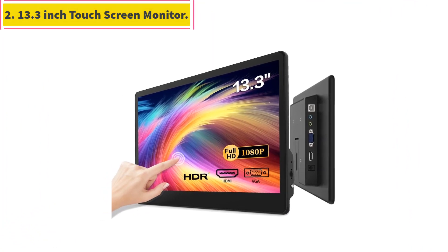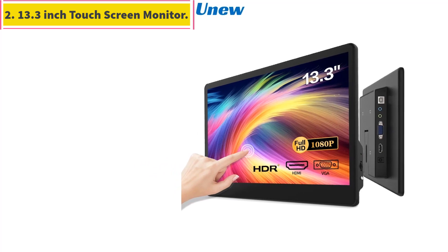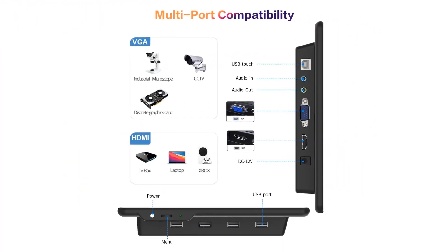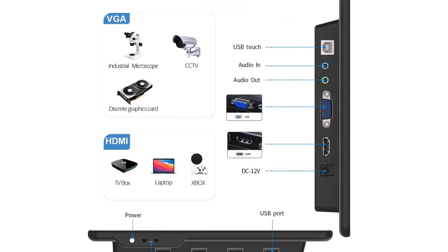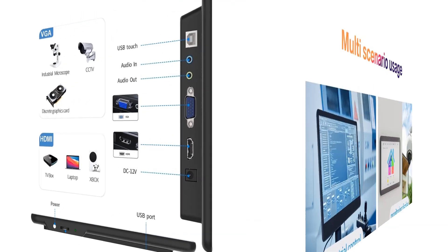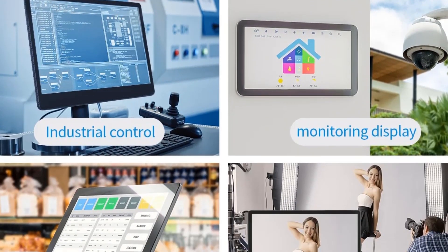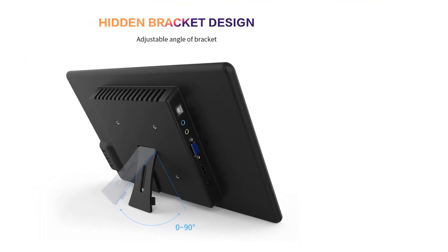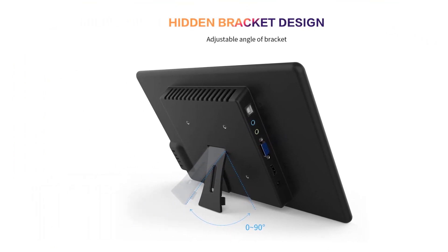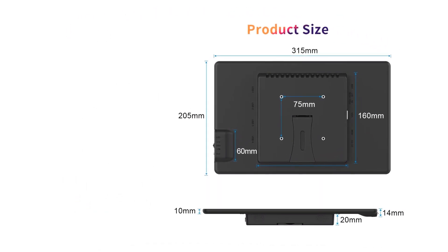Number 2: 13.3-inch touchscreen monitor. This FHD touchscreen monitor features 1920x1080 resolution, an IPS glossy screen supporting 178-degree full viewing angle, 60Hz refresh rate, 2000:1 contrast, 16:9 aspect ratio, 450 cd/m² brightness, and 100% sRGB color coverage.